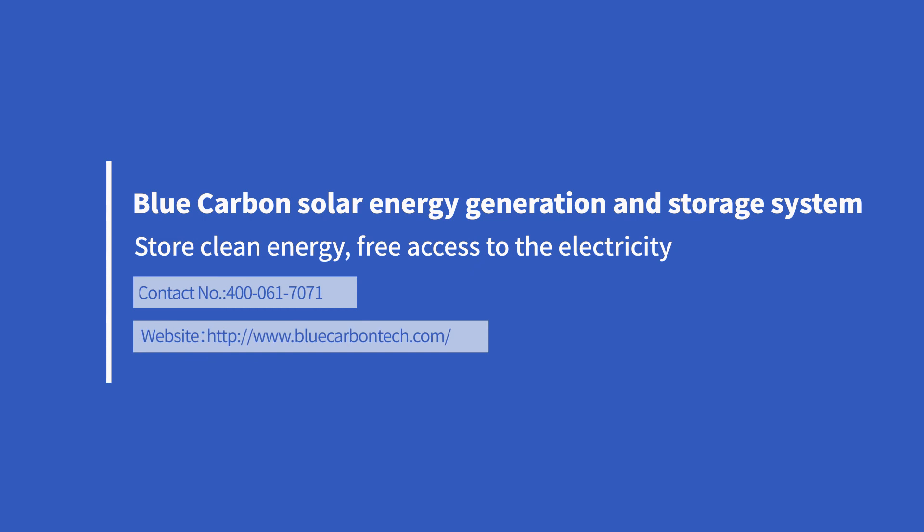The Blue Carbon solar energy generation and storage system stores clean energy for free access to electricity. Contact number: 400-061-7071. Website: www.bluecarbontech.com.